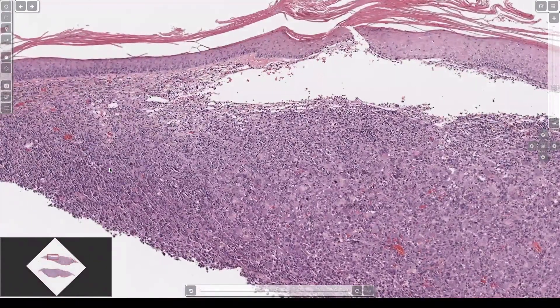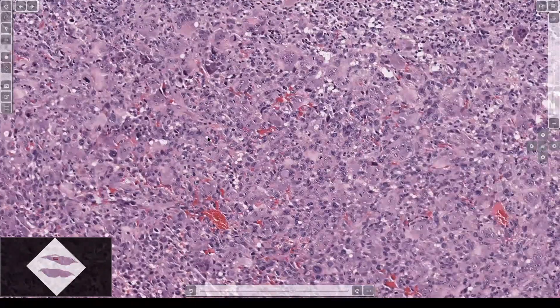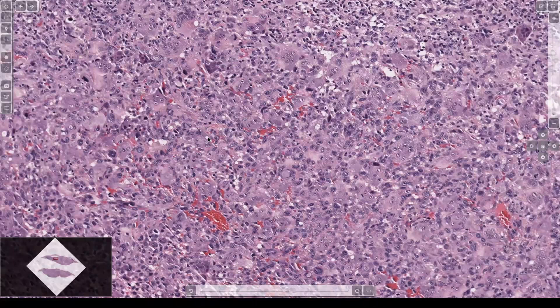AFX — atypical fibroxanthoma — everyone's favorite. What else? Spindle cell squamous cell carcinoma, a poorly differentiated squame that's spindled. Melanoma that's spindled. And occasionally angiosarcoma can be solid and spindled — usually you'll see vascular channels, but I've seen a few that look a lot like an AFX.